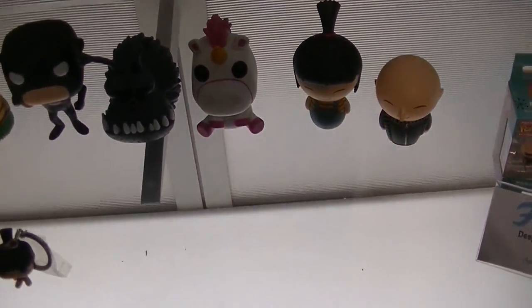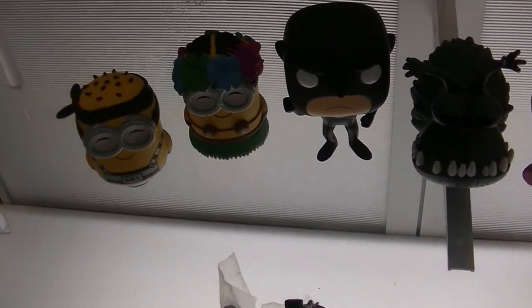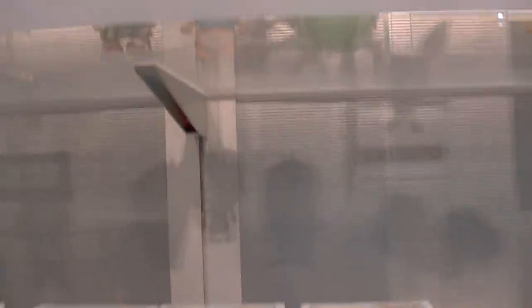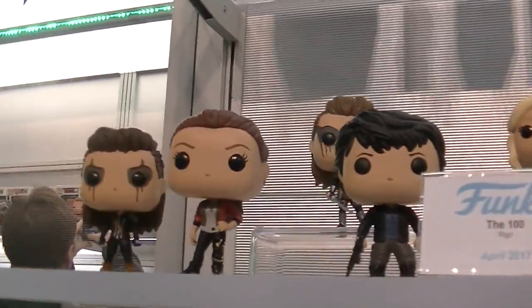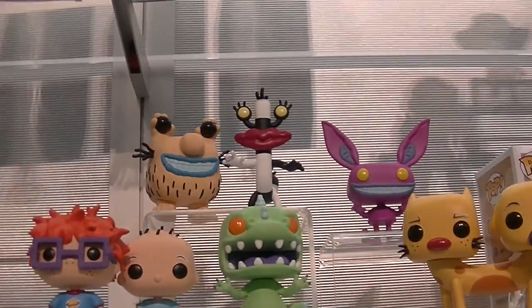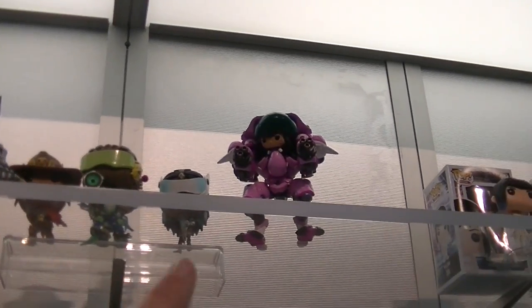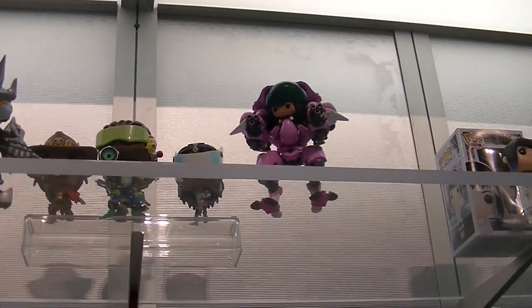And look at this new Despicable Me — it's so fluffy! I'm very excited about that. And that's the new brew and that suit. What do we have here? The 100. Check out all these Nickelodeon pops — they are so awesome. Mass Effect — I don't know anything about them but they look super awesome. I love these ones that have the little minifigure inside.